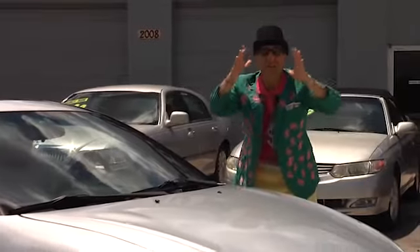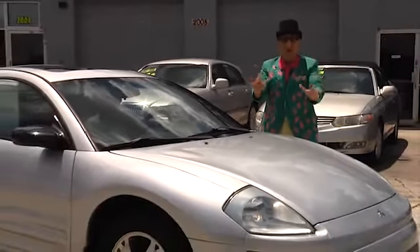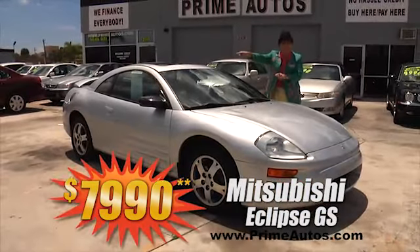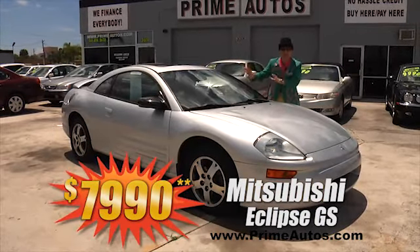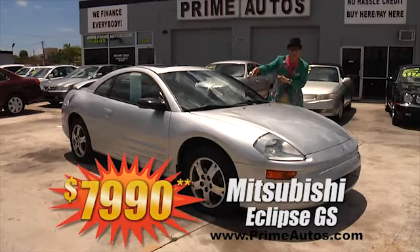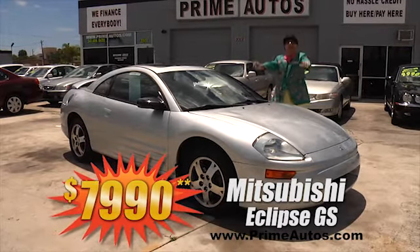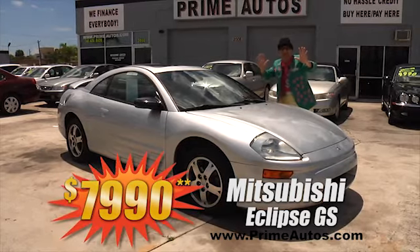Here's another super sporty coupe! It's an older Mitsubishi Eclipse GS with bucket seats, moonroof, Infinity premium sound system with CD, alloys, spoiler, and more — Deal Man price at only $7,990.